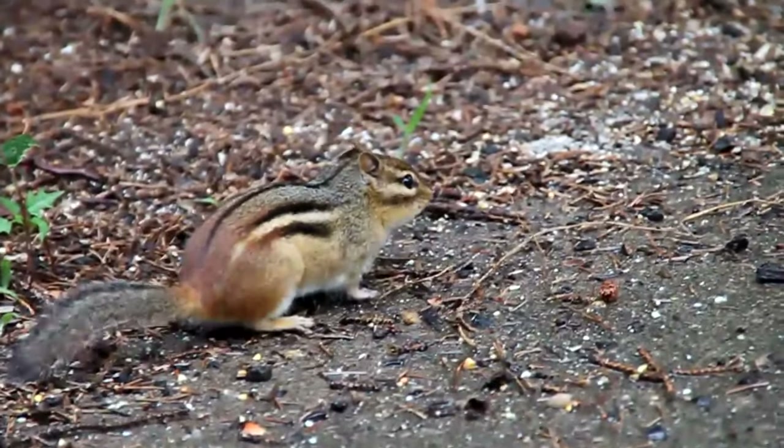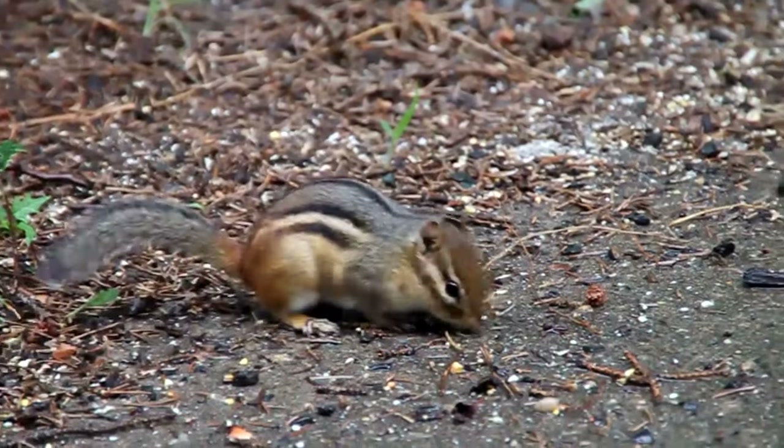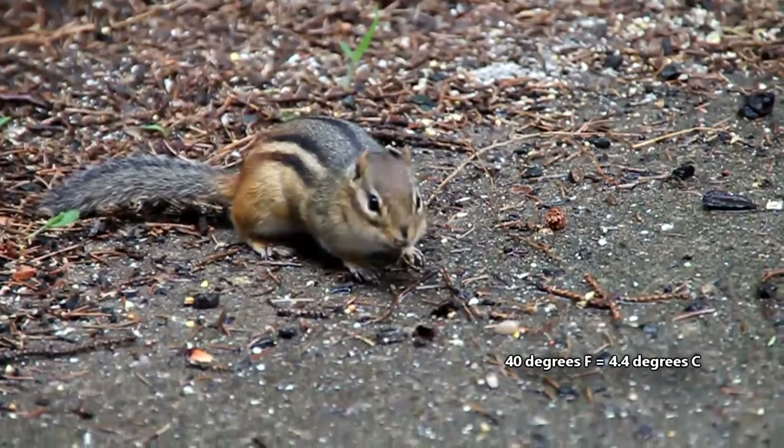During winter, they hibernate. Their heartbeat can drop as low as 4 beats per minute, and their body temperature may fall to 40 degrees Fahrenheit.